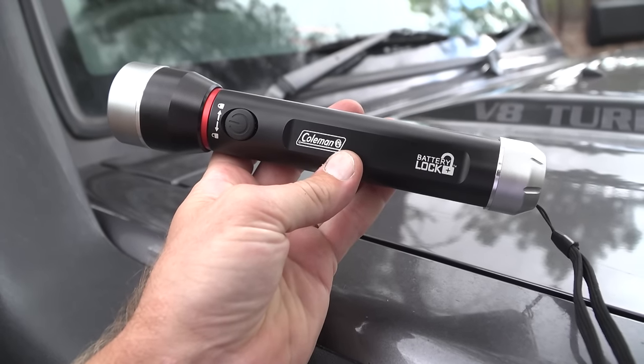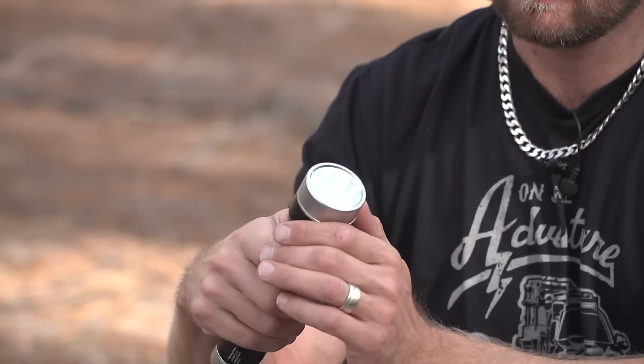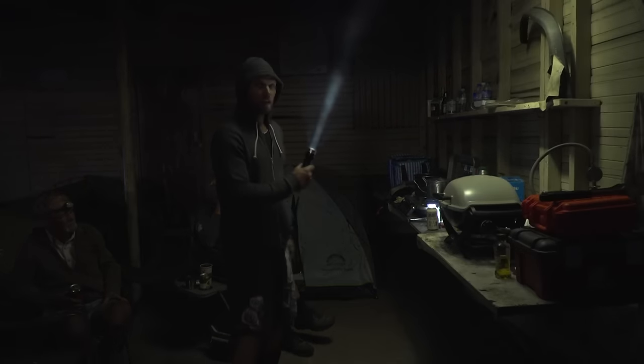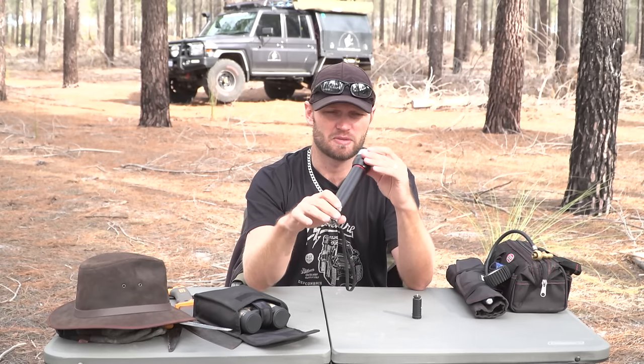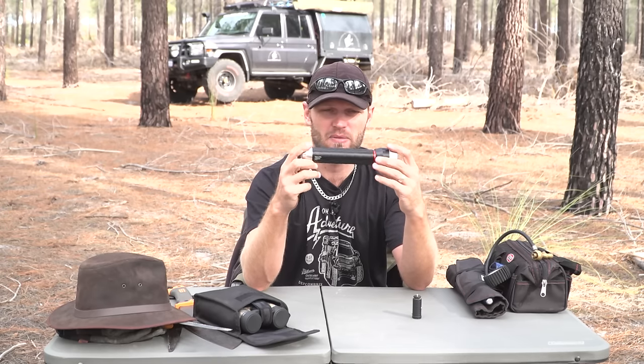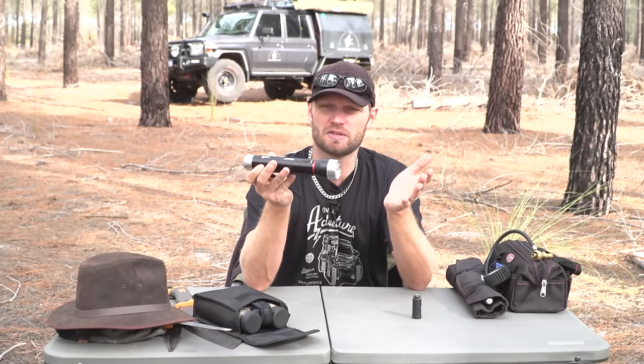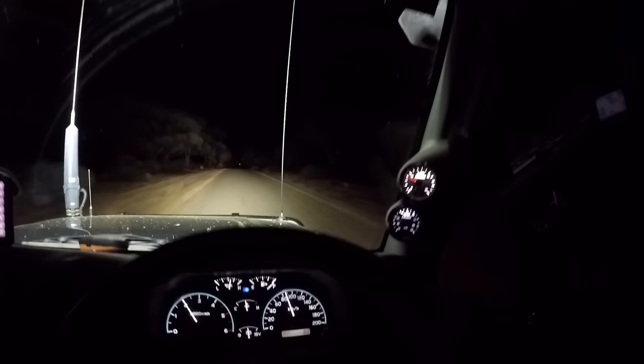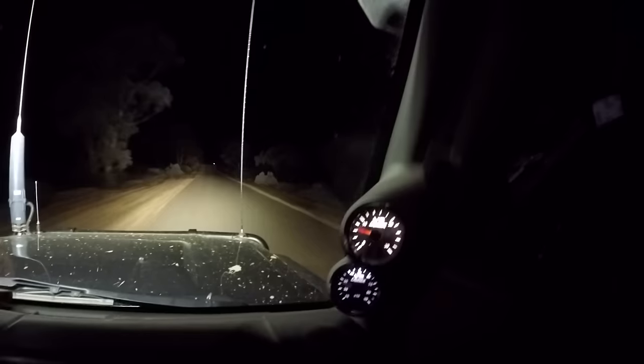Then on to something a bit bigger. This one here was sent to us by Coleman, and one thing I will say — it is really bloody bright. This is the brightest torch I've ever had. It's an LED torch, 700 lumens, and it runs on AA batteries. I'll give more information on it in a dedicated torch video. But this one I would use if I've hit an animal at nighttime, need to look under the vehicle for damage, or if someone's working on a car — this is the kind of torch you want.